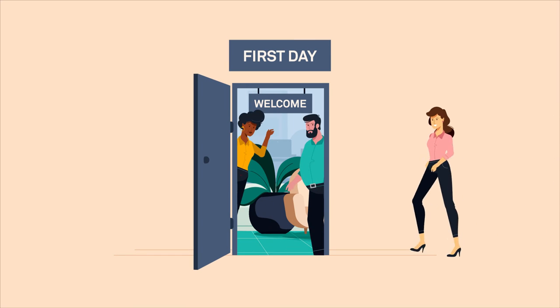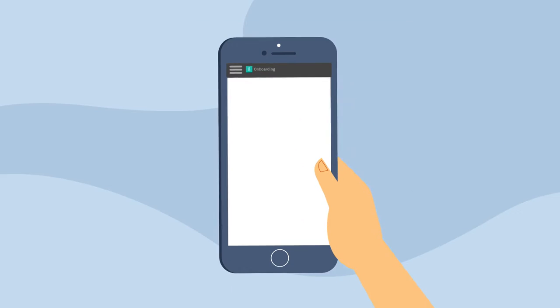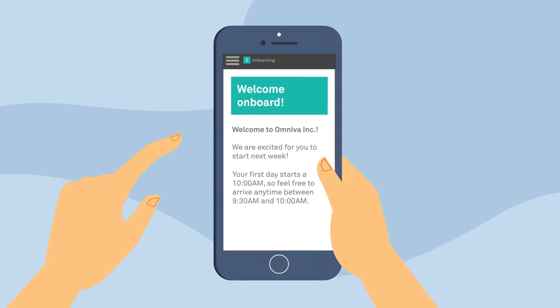It's about making every new hire feel like they belong the moment they accept the offer. That's how the Greenhouse Welcome Experience levels up your onboarding.